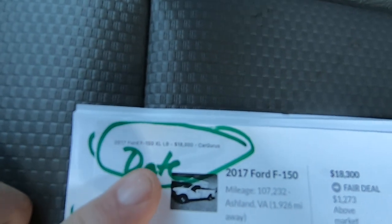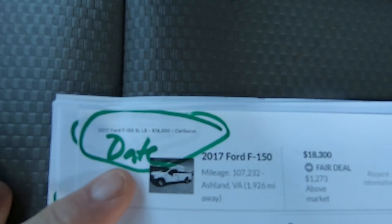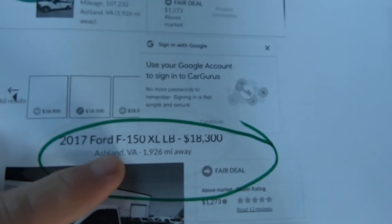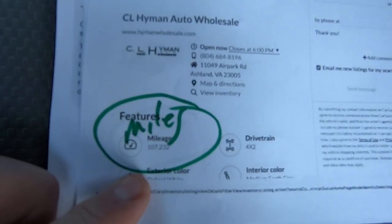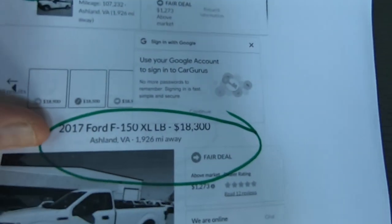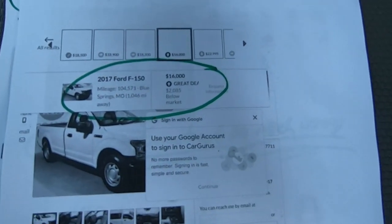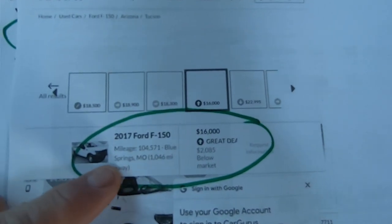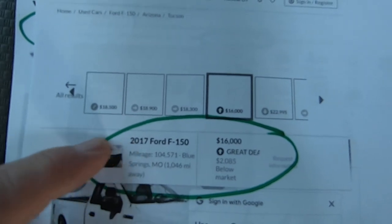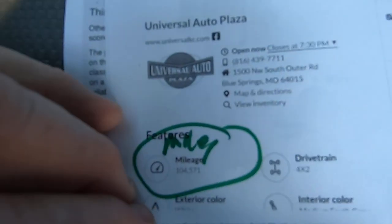Here's CarGurus — we just ran a couple of those and found some similar vehicles with similar miles. In Ashland, Virginia, they had one with about 107,000 miles — almost the same exact miles — white long bed, $18.3 is considered fair. Then we have another one in Missouri: 104,500 miles, $17,000. For $16,000 that was considered a great deal.